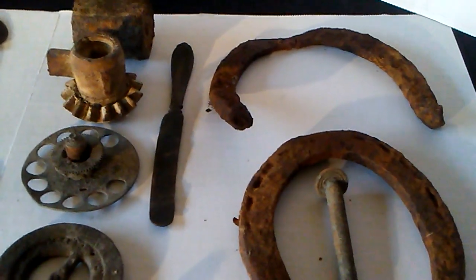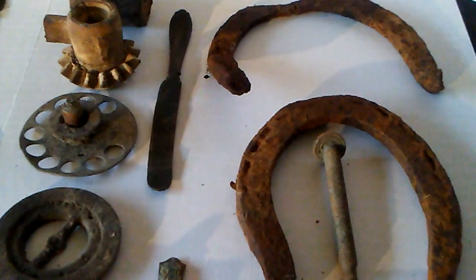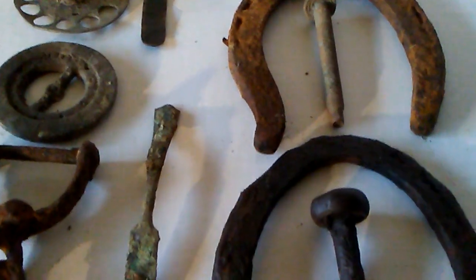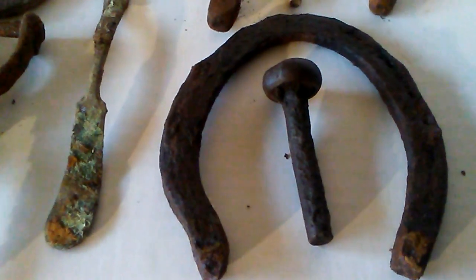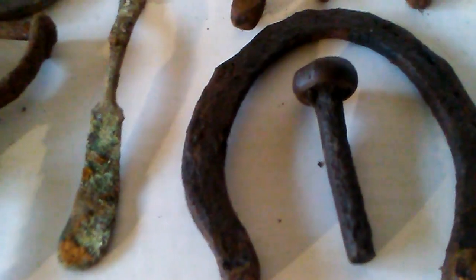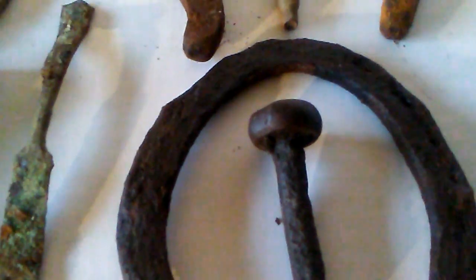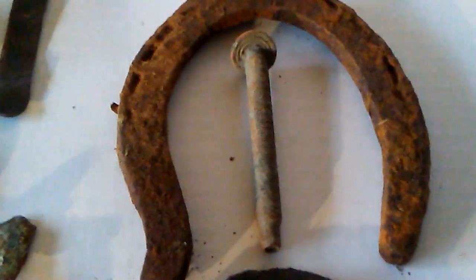As you can see, old types of machinery parts, and horseshoes, and old silverware, a very old knife just about to disintegrate. You'll notice these are different types or styles of horseshoes. I always find horseshoes and I keep them all — I have probably well over 100 horseshoes.